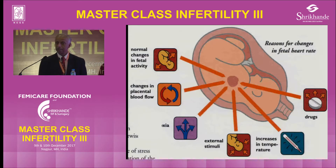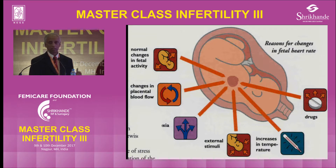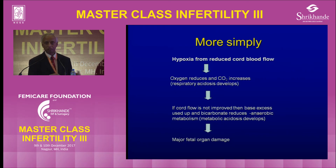Taking all the heart rate changes — acceleration, deceleration, rate, and variability — they can all be modified by drugs: pethidine and diazepam can reduce variability; betamethasone or dexamethasone can reduce variability for 24 to 48 hours; maternal temperature can increase the fetal heart rate. External stimuli and head compression can give rise to early decelerations. Hypoxia — if acute like an abruption — will cause a profound bradycardia, but otherwise it might present as a rise in baseline rate. Changes in placental blood flow and fetal activity — if the baby is moving a lot there will be tachycardia — and we should differentiate tachycardia from a false impression of deceleration.